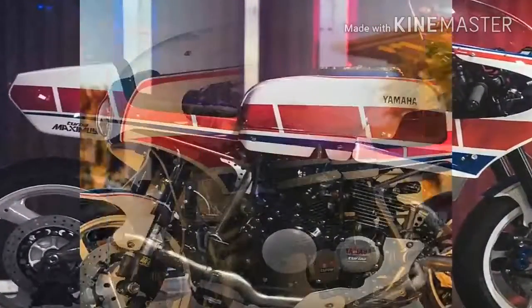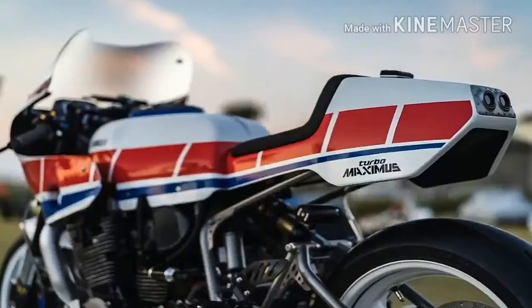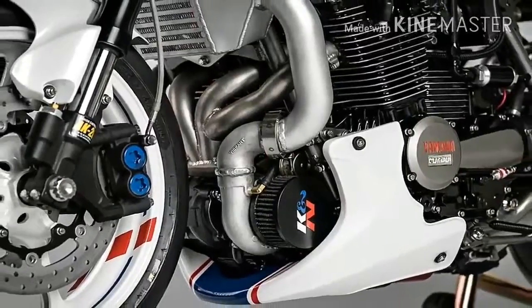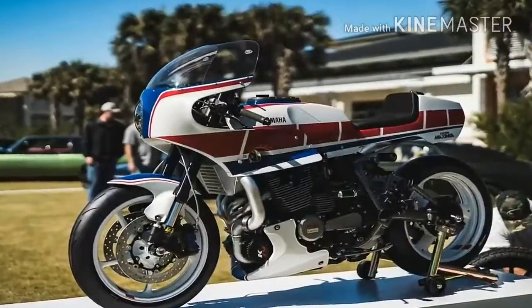It includes 9-to-1 custom forged pistons from G Pistons, FZ750 camshafts, titanium race valve springs, custom lockout clutch, Meriza remote oil filter, stainless fuel filters, and a custom aluminum intake air box, and more.